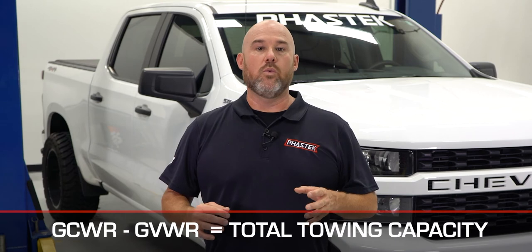Gross combined weight rating is special because it combines the maximum weight of the truck and its attached trailer. To figure out your truck's maximum towing capacity, you need to subtract your gross vehicle weight rating from your gross combined weight rating.